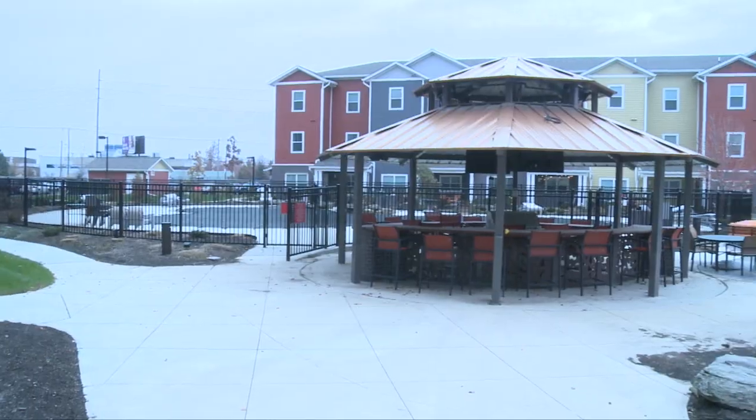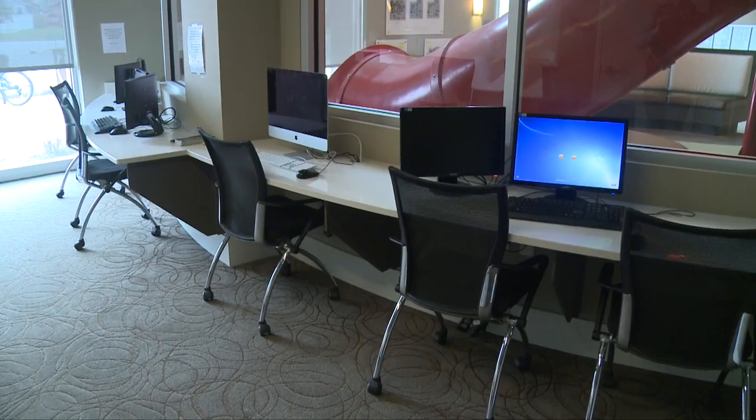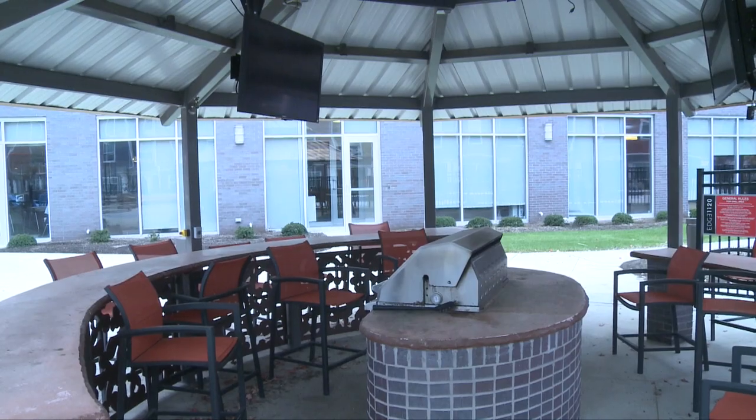We're here at Edge 1120 Apartment Complex. This is where some of our guys stay when they move off campus. It's a beautiful complex — I live here. There's a ton of amenities: we got a pool, volleyball court, coffee, a game room — we got everything. And now we're going to go show you a room.